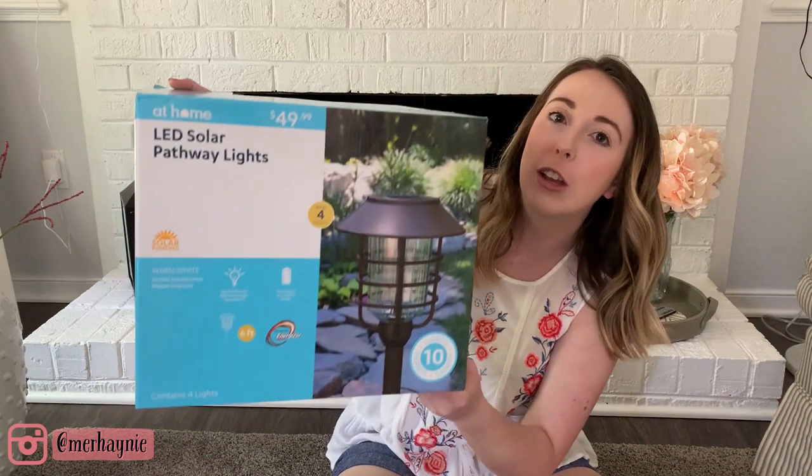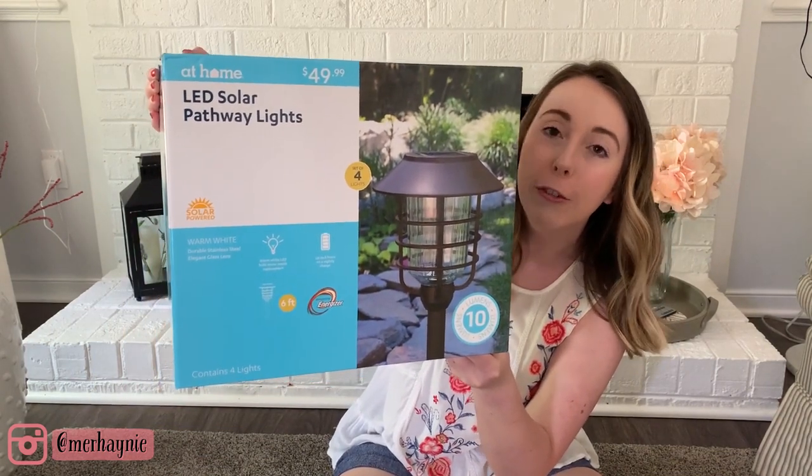The last thing I got at At Home is also really big — these are LED solar lights, and they are perfect for lighting a pathway or an area in your home that you want to illuminate. I recently did a mailbox renovation — I'll link that video below — and I thought these lights would look perfect in that area and up by the front of the house. At some point I will be putting in a sidewalk or pathway from the front door to the driveway, so I will definitely be going back to get more of these. They would also be great for illuminating a driveway.